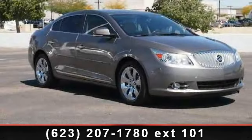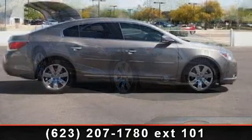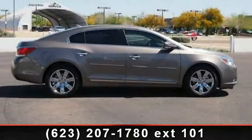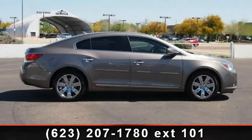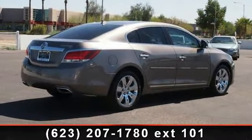Presenting the 2010 Buick LaCrosse CXS. If you are looking for an automobile with great features, look no further. This vehicle comes with a reliable six-cylinder engine connected to a smooth shifting automatic transmission.